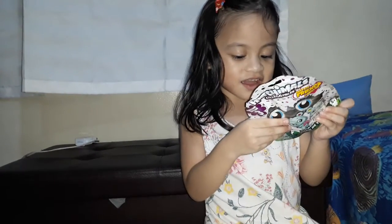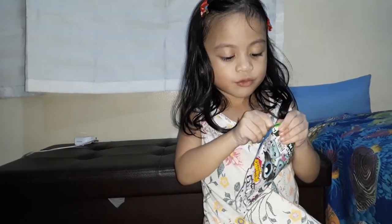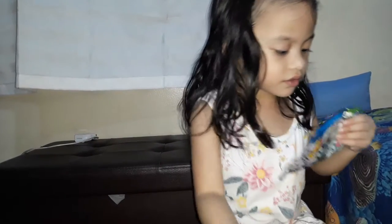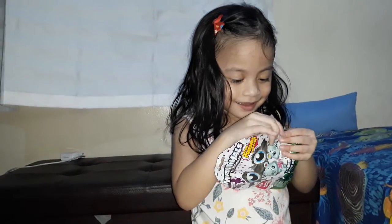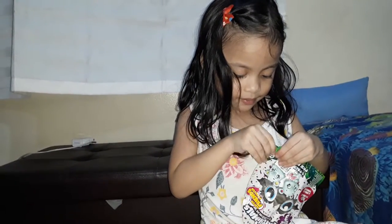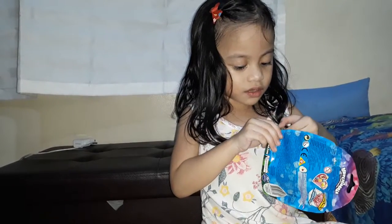So let's see. What is this? I don't know. I'm getting this tape first. Don't forget this tape! Let's pick it up!